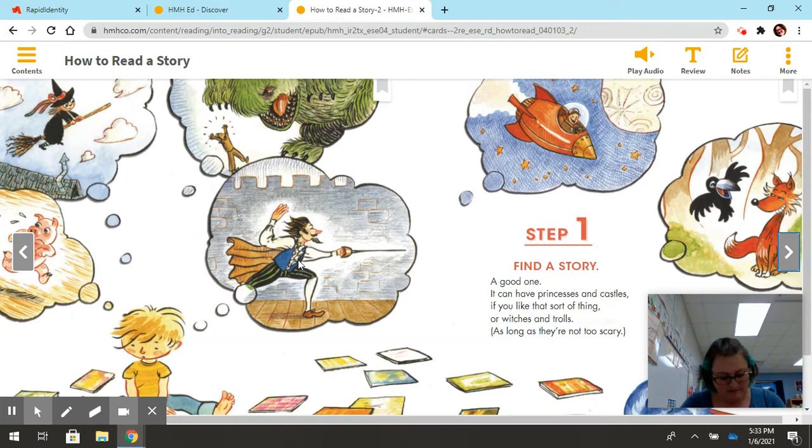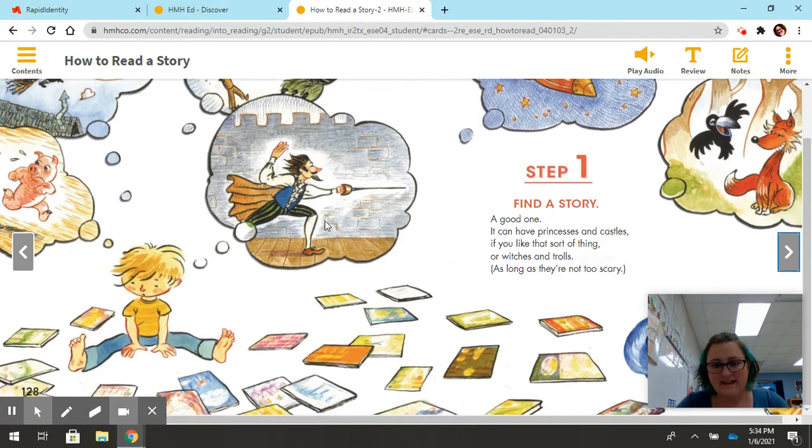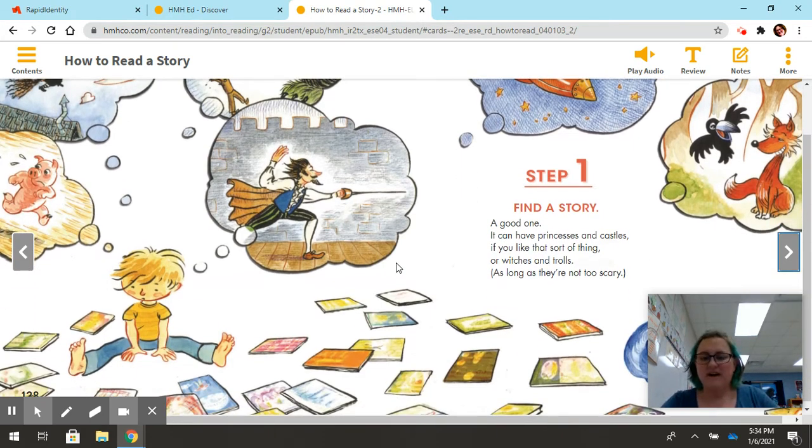I see that he's surrounded by books and has thought bubbles with all those things going on. So what I can infer is that he is looking at all of these books and trying to figure out exactly what book he wants to read. Does he want to read about the green monster? Does he want to read about the person in the rocket or the fox? He's trying to make a decision. Step one: find a good one. It can have princesses and castles, or witches and trolls, as long as they're not too scary — you find what you want to read.